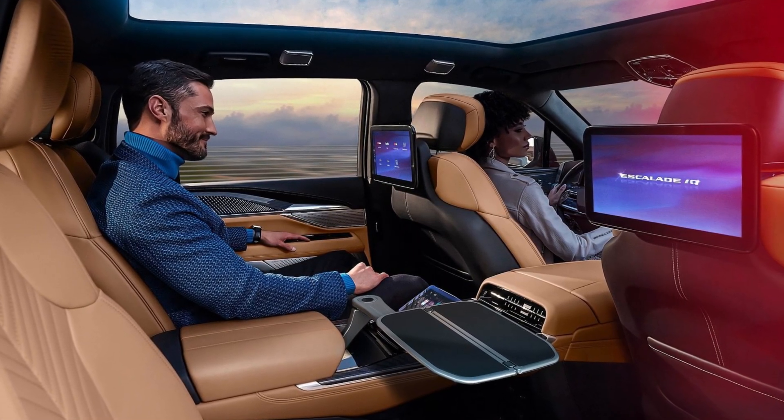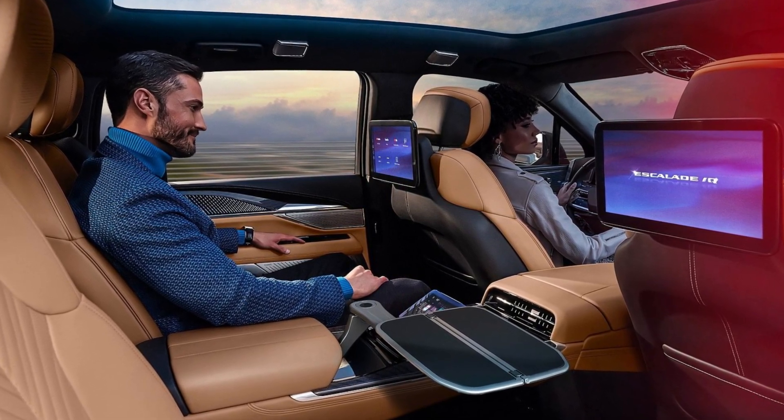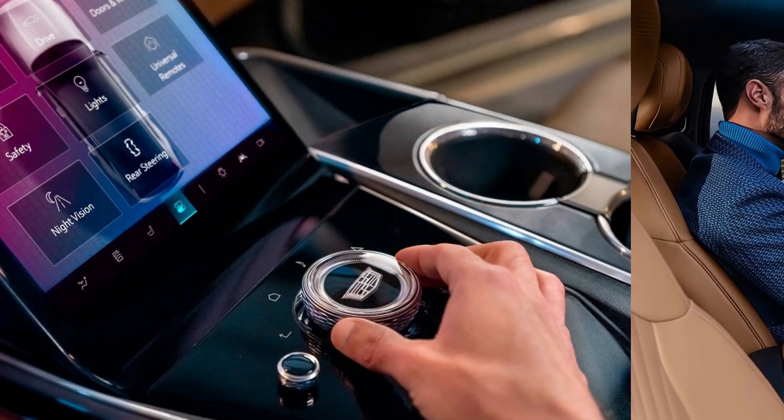"We know that with the Escalade customer, the third row is usually folded down, and they have it if they need it. But we have plans for people who are carrying more passengers more often."